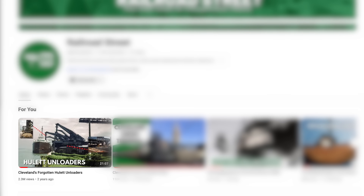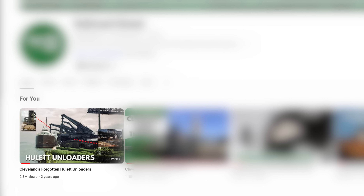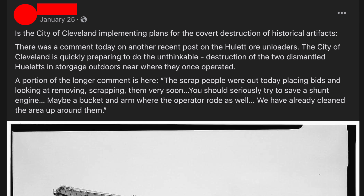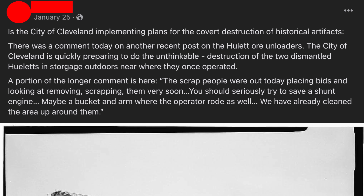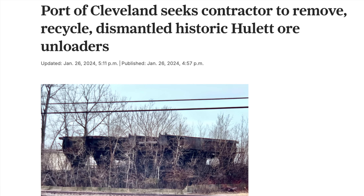A lot has changed since I posted my short documentary covering the Hewlett ore loader's history in February 2022. In late January of this year, I saw remarks on Facebook saying the Port of Cleveland was seeking bids for scrapping the last two Hewletts in existence. Sure enough, on January 26th, Cleveland.com published an article confirming these rumors.